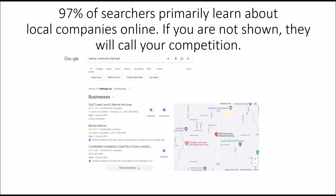97% of searchers primarily learn about local companies online. If you are not shown, they will call your competition. Word of mouth is still the best — it's awesome. But if you're in this area, Fairhope, Daphne, Foley, thousands of people have moved here in the last couple of years and they don't know about your business. They don't know who to ask, so they look online first. And if they don't find you, they will find somebody else.